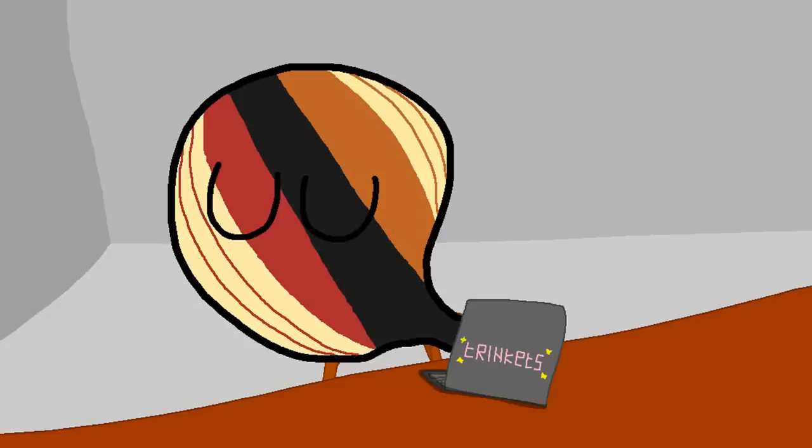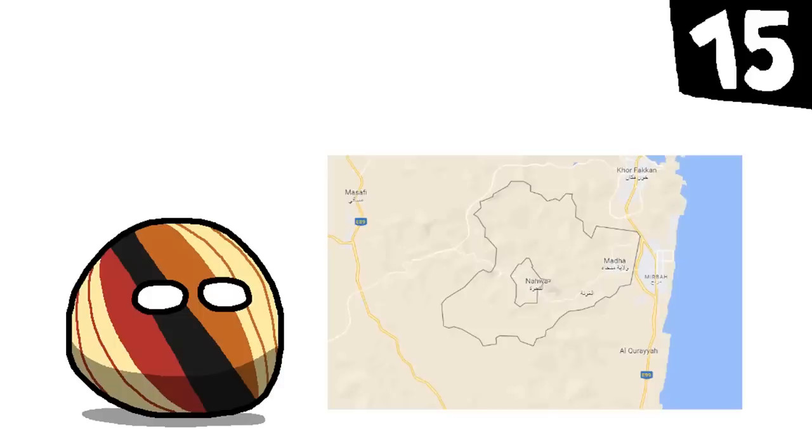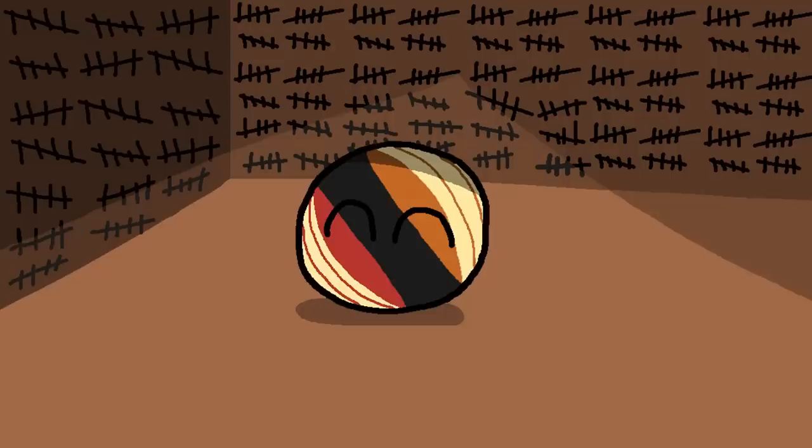Exclaves are so much more interesting than that. Number 15: United Arab Emirates. The last thing you'd want in your nation is an exclave within an exclave within an exclave. Let us push the boundaries of what can be considered an exclave, shall we?